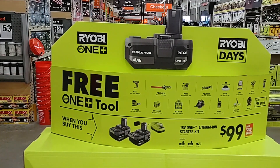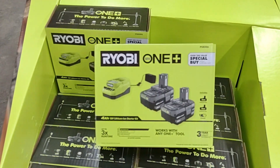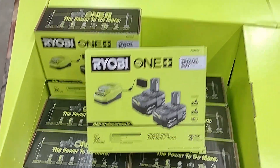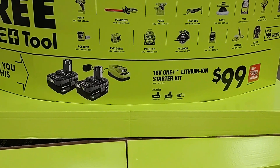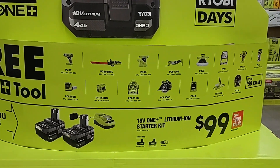The first deal we got is going to be a Ryobi BOGO. You purchase this battery starter kit — you get two 4 amp hour batteries and a charger — that'll be for $99, and you'll get a huge selection for a free tool. We'll go through them real quick.